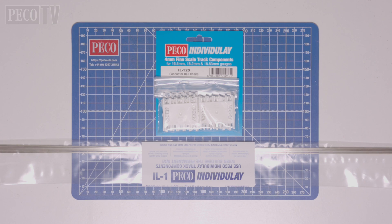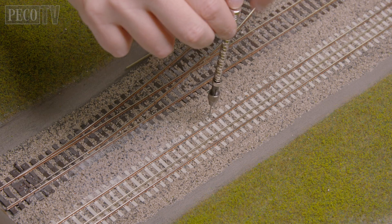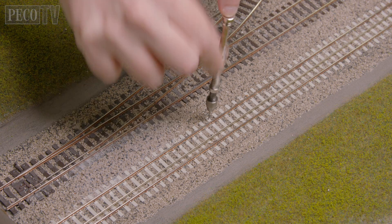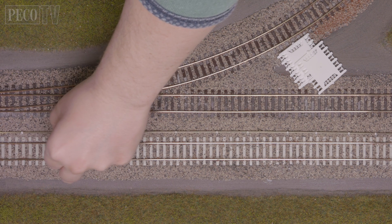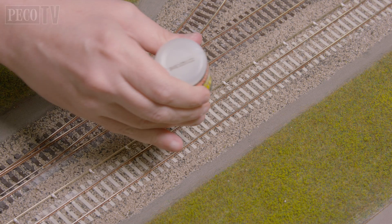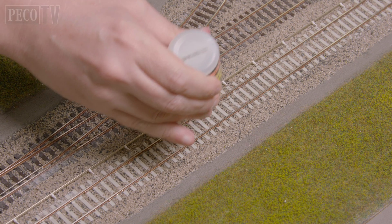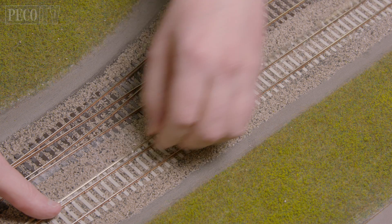Then I add the third rail. I'm using the Pico Individual Lay 120 Conductor Rail Chairs and the Code 60 Rail, the IL-1. Using a 0.8mm drill bit, I drill holes at the end of every fourth sleeper. I then line up the rails and position each chair to its corresponding hole, and dab a small amount of super glue on each hole and push the chair pegs into the holes whilst they're attached to the rail.